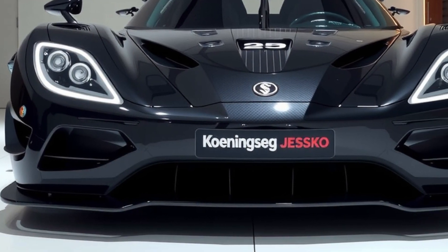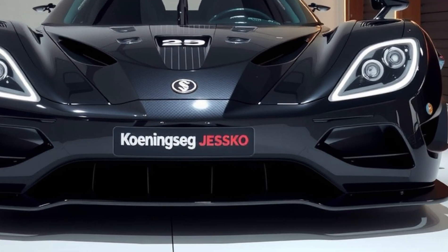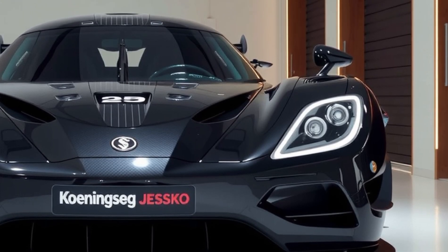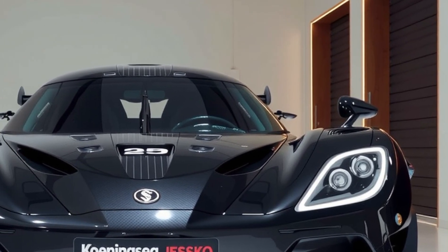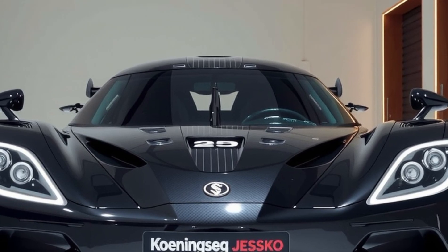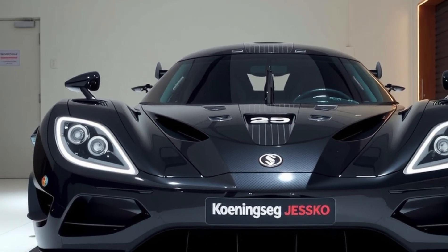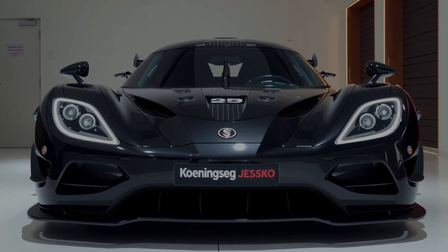Aerodynamics play a central role in the Jesko Absolute's design. Unlike the standard Jesko, which is optimized for downforce and track performance, the Absolute eliminates the large rear wing and other high-drag elements. Instead, it features an elongated rear end, smoother bodywork, and a drag coefficient of just 0.278.